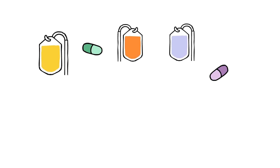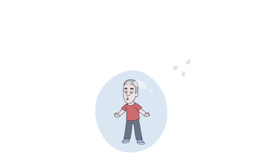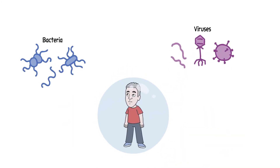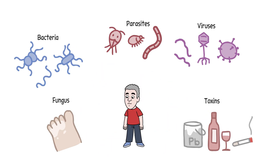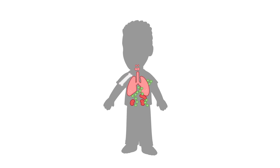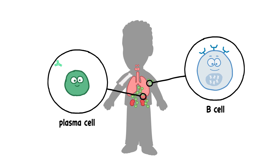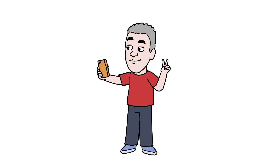Immunotherapy for cancer. Immunotherapy is a type of cancer treatment that uses a person's own immune system to help fight cancer. You already know that your immune system can help protect you from bacteria, viruses, and other foreign substances. This is done through a complex network of organs, proteins, and white blood cells that work together to recognize and destroy invaders without harming your body.